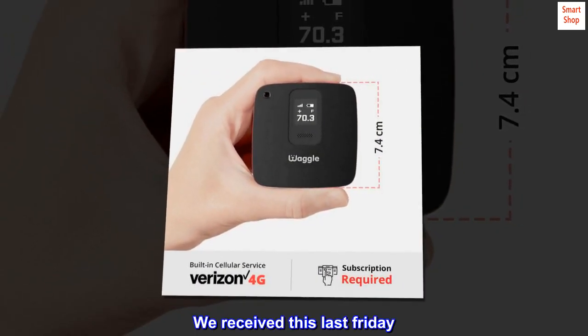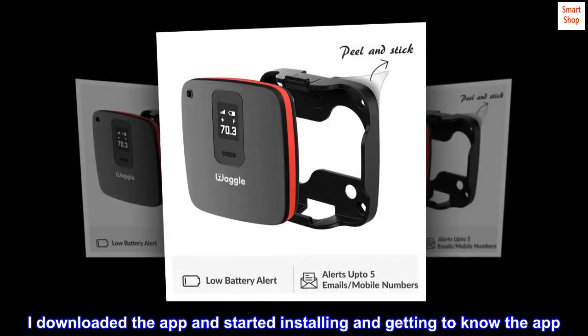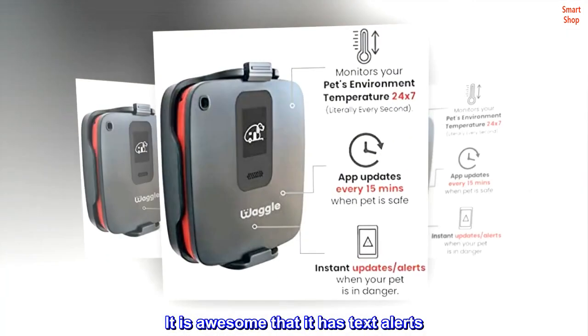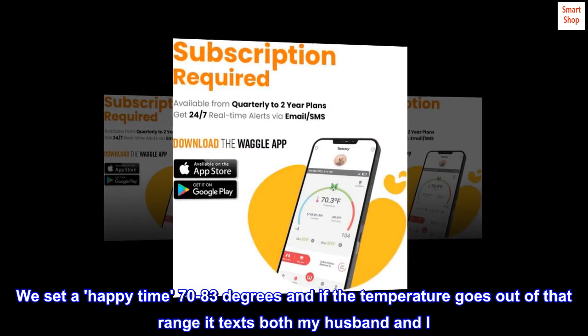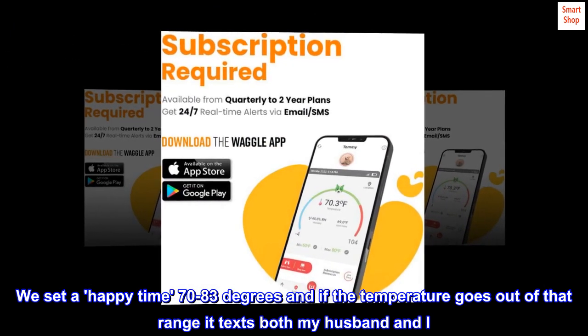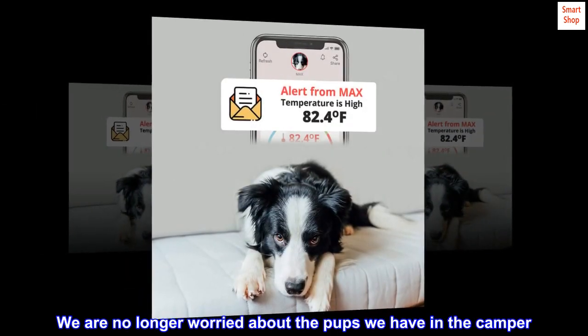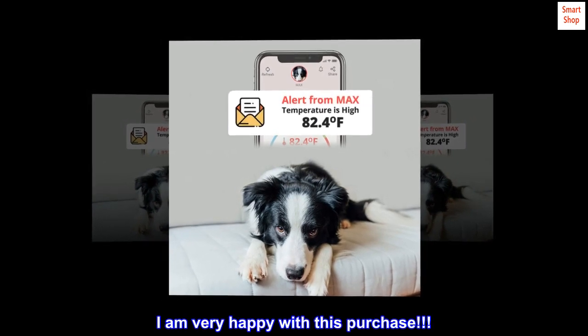We received this last Friday. I downloaded the app and started installing and getting to know it. It is awesome that it has text alerts. We set a happy range of 70 to 83 degrees, and if the temperature goes out of that range it texts both my husband and I. We are no longer worried about the pups we have in the camper. I am very happy with this purchase.